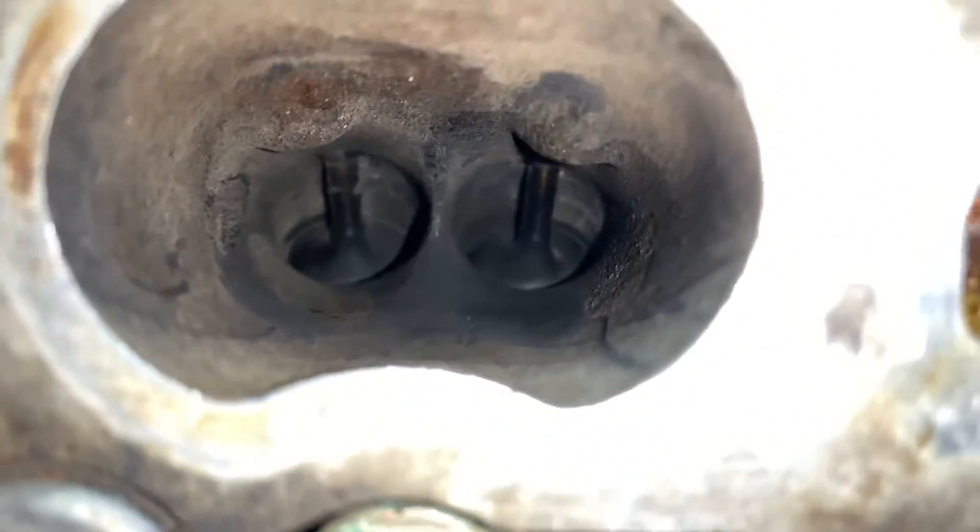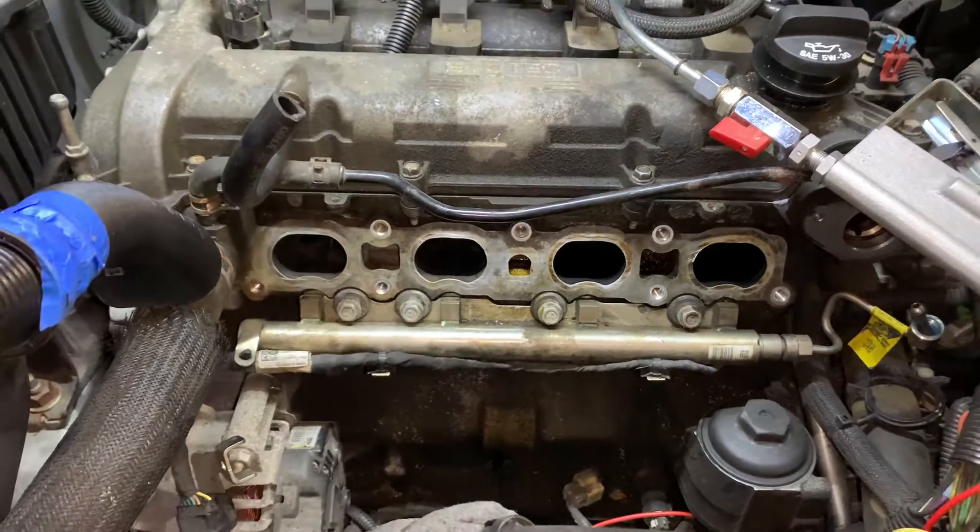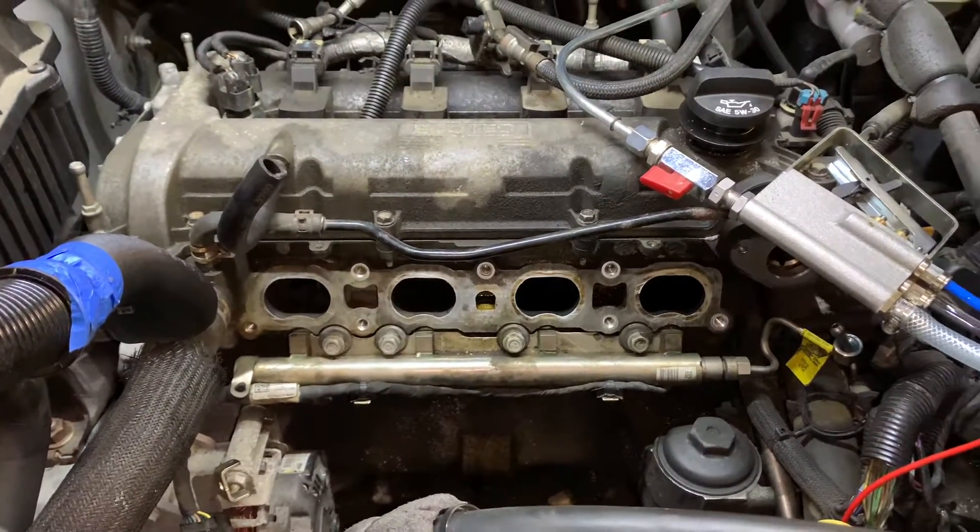We do recommend this service at specific mileage intervals to keep from having any of those drivability issues and to keep the engine operating at peak efficiency.